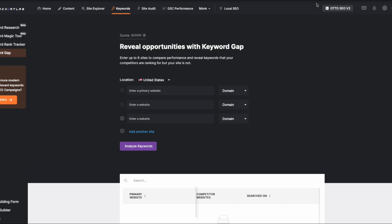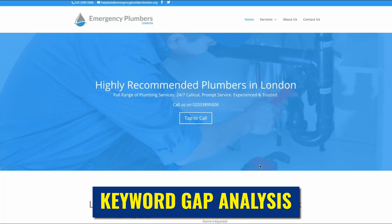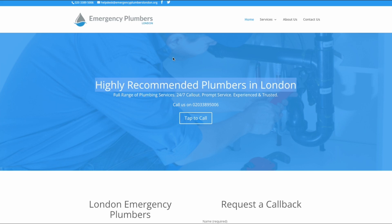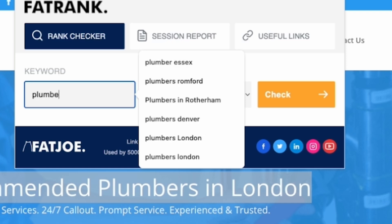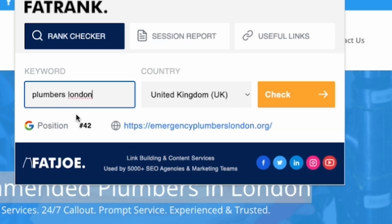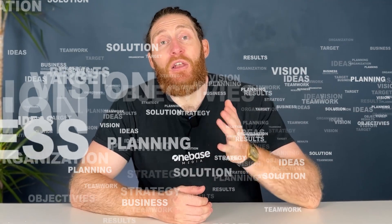First, we're going to use this tool to look at keyword gap analysis. Let's say for the purpose of this video we're trying to rank this website. This isn't one of our clients, but they're clearly trying to rank for the keyword 'plumbers in London.' When we run this website through FatRank, we see that they're ranking way down on the fourth page of Google, somewhere around position 42, so not great. There could be a lot of reasons why this site isn't ranking well, but using the keyword gap analysis we can find keyword opportunities for the website to rank.